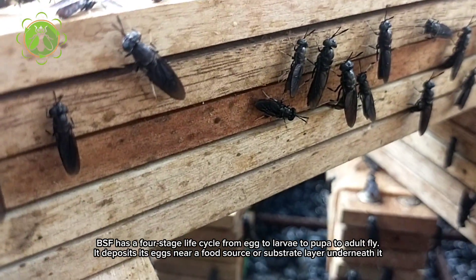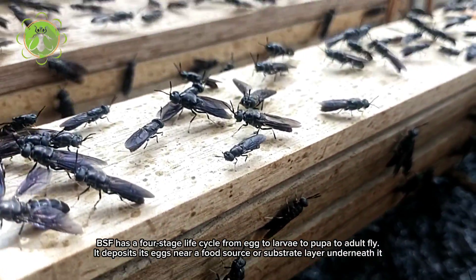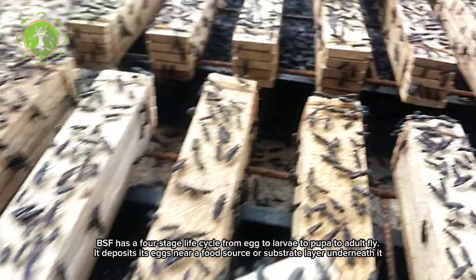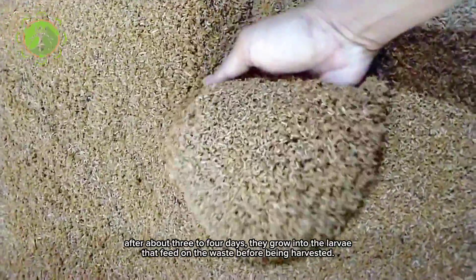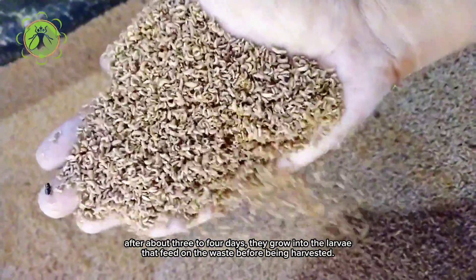BSF has a four-stage life cycle from egg to larvae to pupa to adult fly. It deposits its eggs near a food source or substrate layer underneath it. After about three to four days they grow into the larvae that feed on the waste before being harvested.